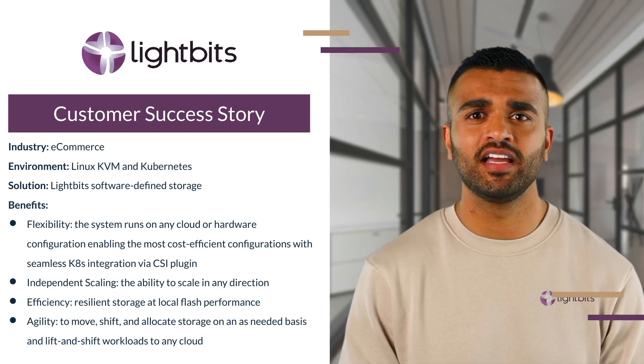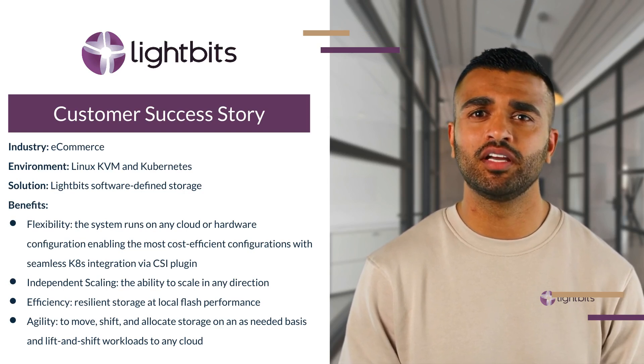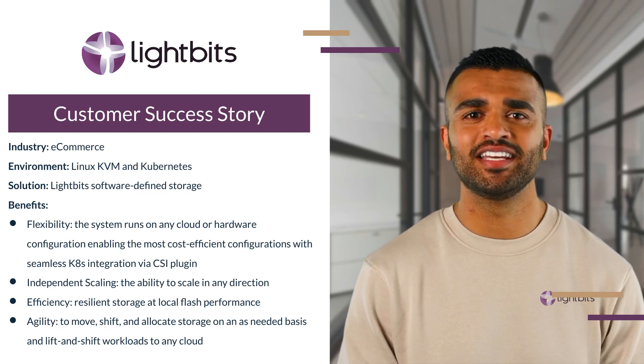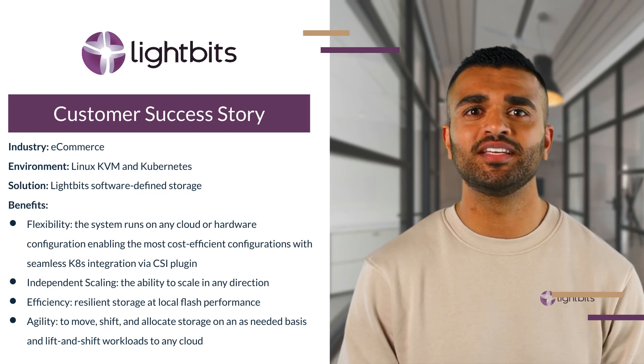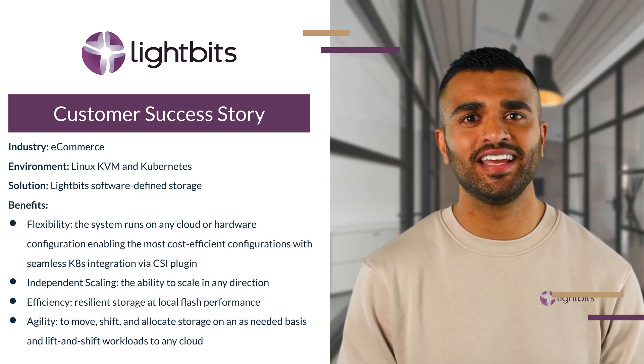In e-commerce, where high latency and throughput — even in a few milliseconds — can cost thousands of lost transactions, your IT infrastructure that enables your data workflow is critical. Modernizing the data center to keep pace with rapid growth was a recent initiative for one of the largest e-commerce platforms in Asia, who services millions of customers a day and growing fast.